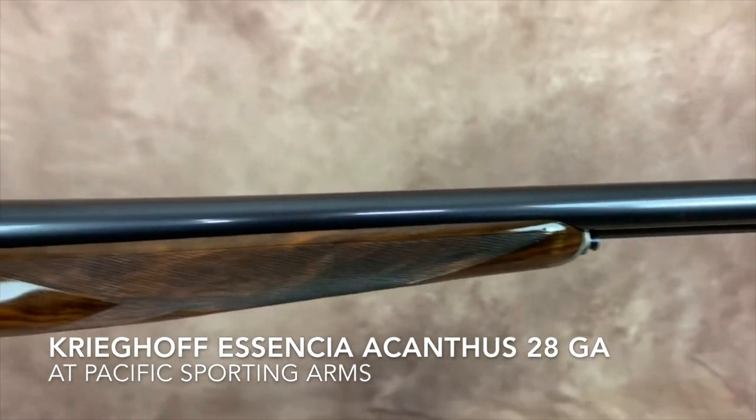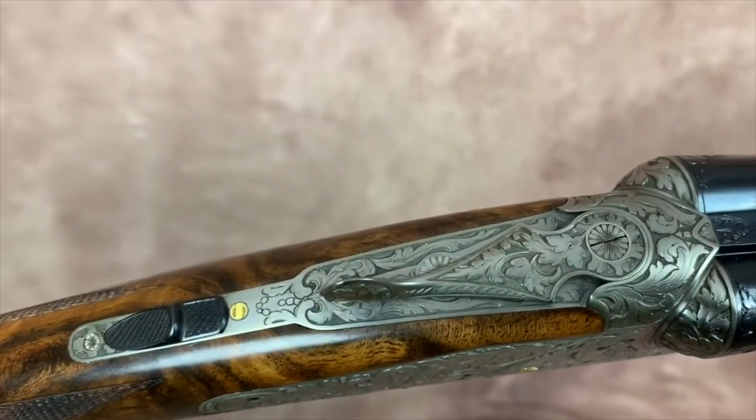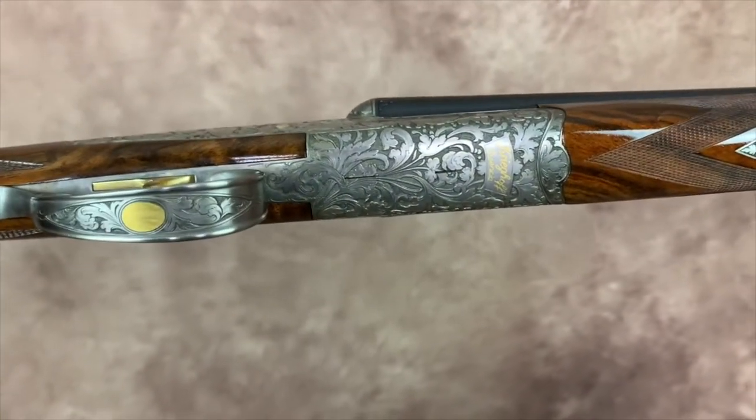The stock dimensions on this gun are inch and a half, two and three-eighths, 14 and a half length of pull to a checkered butt plate. The gun comes in a beautifully fitted leather case. Gun weighs five pounds, two ounces.